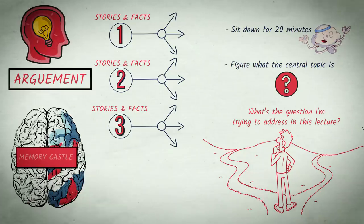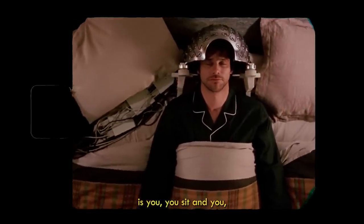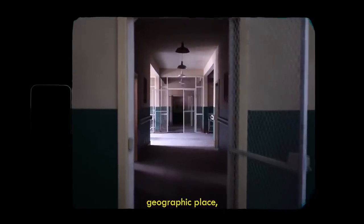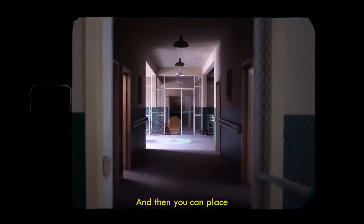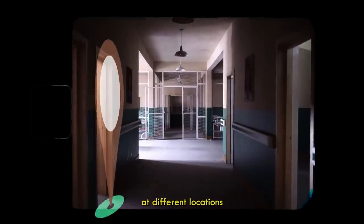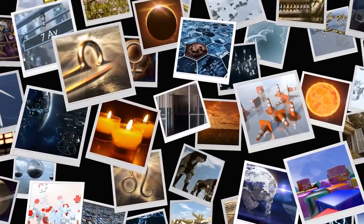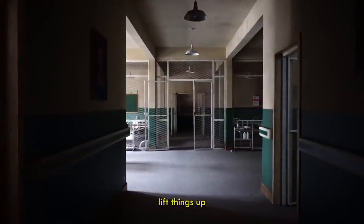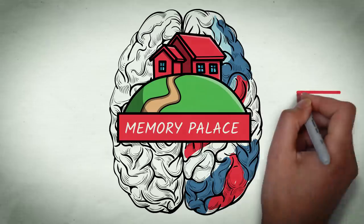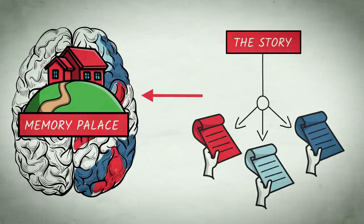It's kind of like this technique called memory palace that people have used for centuries to remember things. You sit and you imagine a place that you know — a geographic place, a house — and then you place the things you want to remember at different locations in the house. You have to turn what you're remembering into an image, and then you can walk through the house and find what it is you're trying to remember. I sort of do that with this theory. I know the story and its branches, and I keep adding to it and shifting pieces around from time to time.